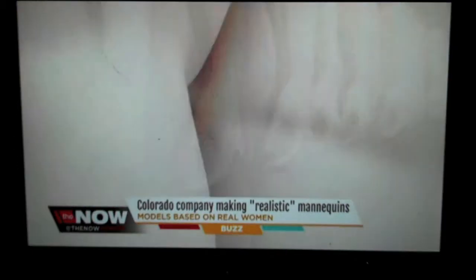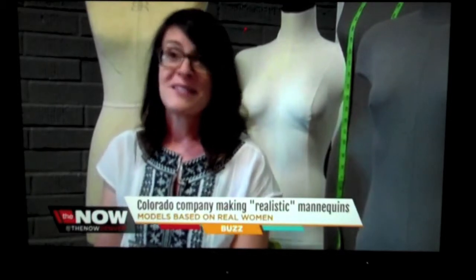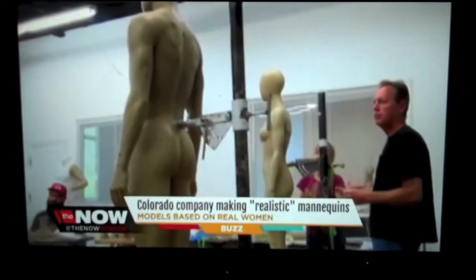Cold, stoic, and perfect — mannequins are made to model our clothes, but rarely resemble our bodies. There are certainly mannequins that are meant to be very aspirational; they're something I might never be. But there are also a lot of mannequins out there, and what we tend to specialize in are mannequins that are more inspirational — something I could work to become.